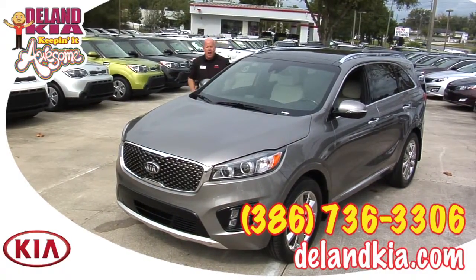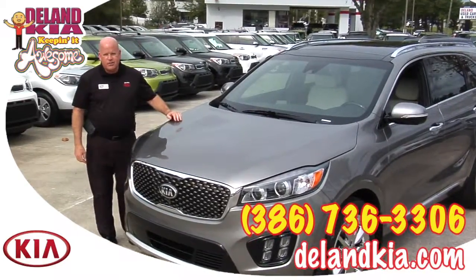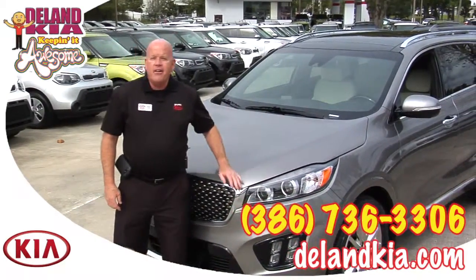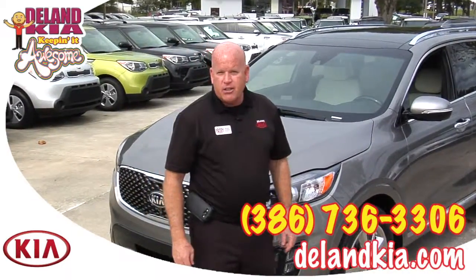As you can see, I've touched on just a few of the features of the incredible 2016 Sorento. This is an amazing car, and here at Land Kia we're keeping it awesome — come on down and experience it for yourself.